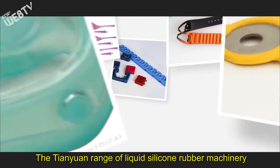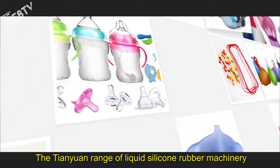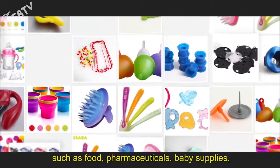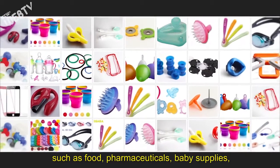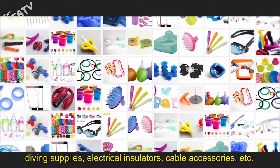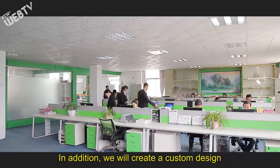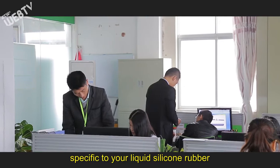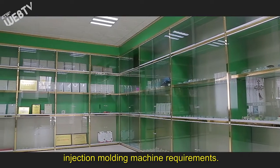The Tianyuan range of liquid silicone rubber machinery is widely applied in various applications such as food, pharmaceuticals, baby supplies, diving supplies, electrical insulators, cable accessories, and more. In addition, we will create a custom design specific to your liquid silicone rubber injection molding machine requirements.